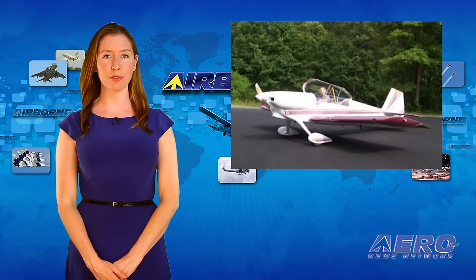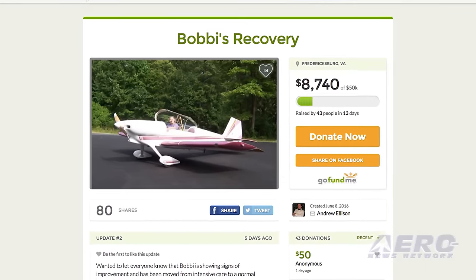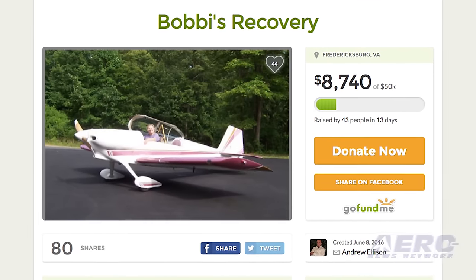Family and friends of Bobbi Boucher, who was badly injured in an aircraft accident earlier this month, are seeking donations for medical expenses through GoFundMe. She was conducting a high-speed taxi test with an experimental airplane when the aircraft unintentionally became airborne and crashed.